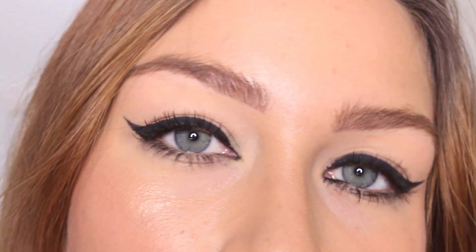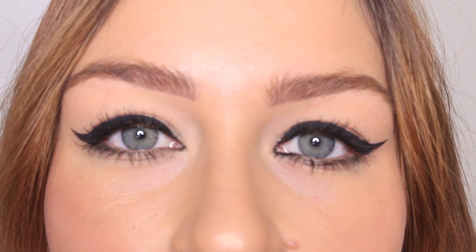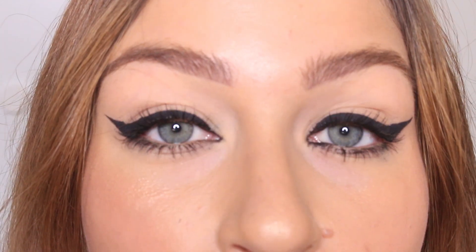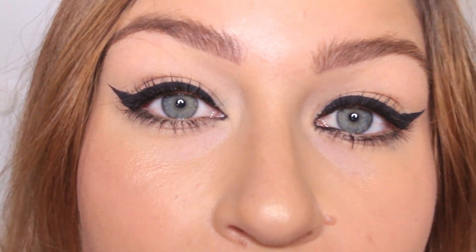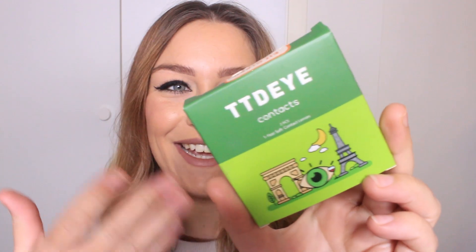I'm just going to show you my natural eye color first — these are my eyes without any contacts. They are a kind of bluey-green color, quite light, so hopefully all the colors are going to show up very well. Let's go for the first box — I chose the shade Elf Green.